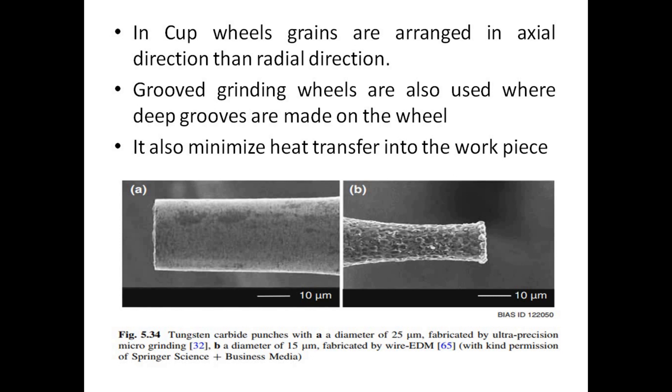The figure shows small punches made by ultra precision micro grinding, achieving punch diameters as small as 25 µm. However, for producing non-circular tools, other processes have to be used. Electrical discharge machining processes (EDM) enable the manufacture of even smaller structures without limitations on circular geometries.